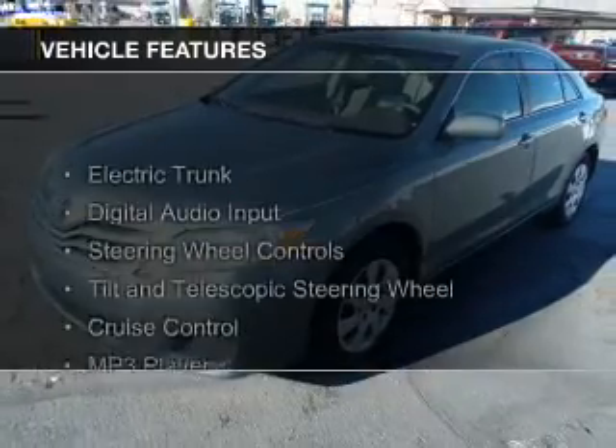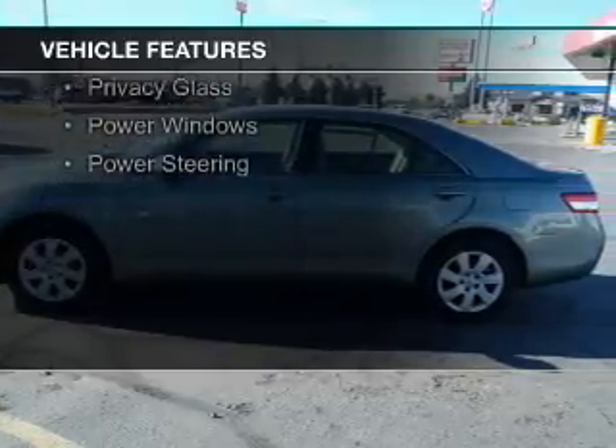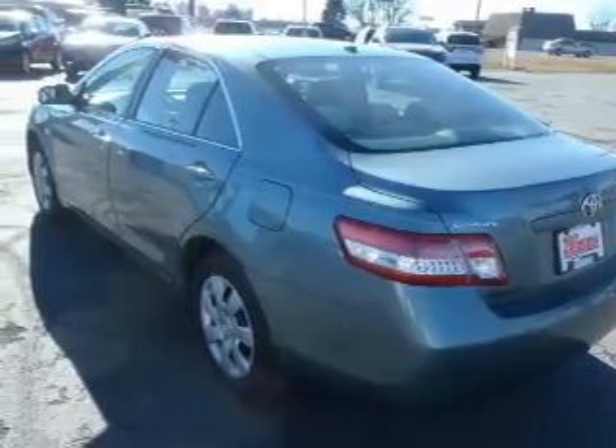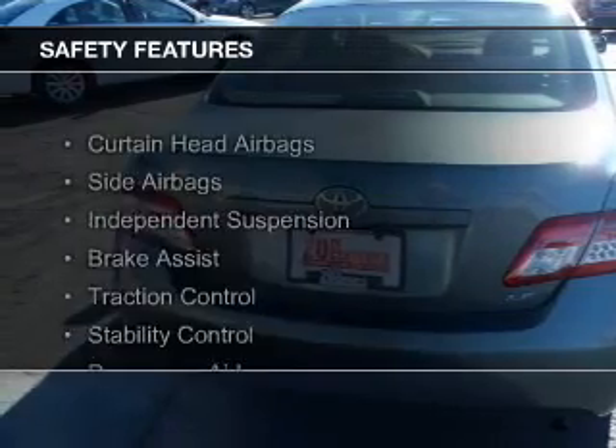The features include electric trunk, digital audio input, steering wheel controls, tilt and telescopic steering wheel, cruise control, an MP3 player, privacy glass, power windows, and power steering.